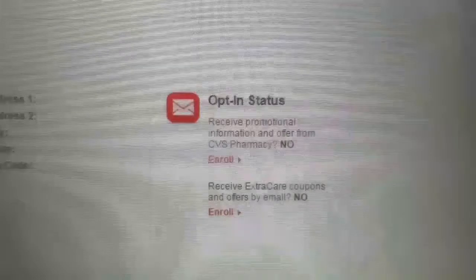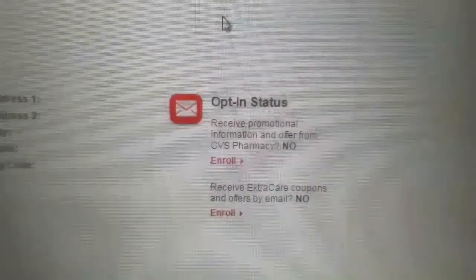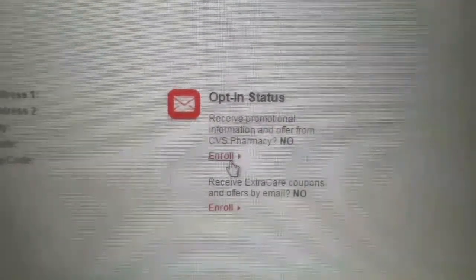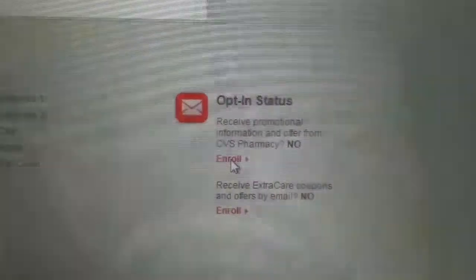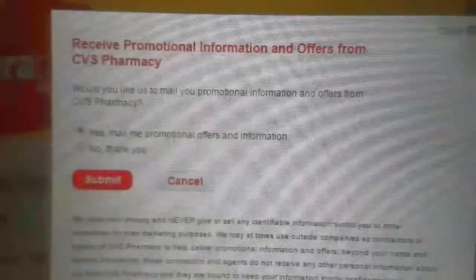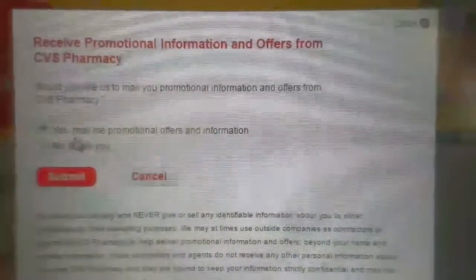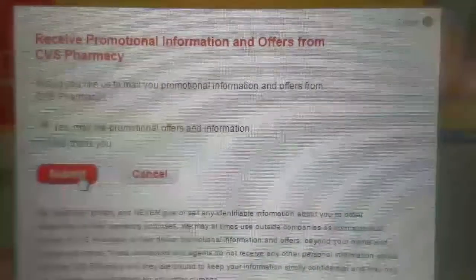You see how both of them say no — you want both of these sections to say yes. So first, let's go and enroll to receive mail coupons. These don't come too frequently, but it's still good to be enrolled. So you click enroll and this screen pops up. Make sure it says yes, mail me promotional offers and information, and once that's there, click submit.